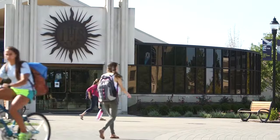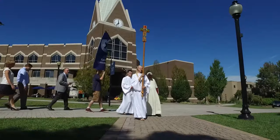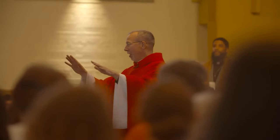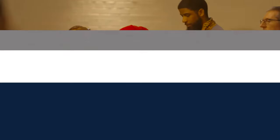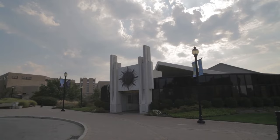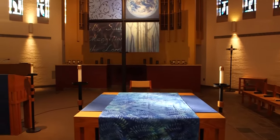Right next door to Gallagher is Bowerman Chapel, home to our Jesuit Catholic tradition. Not familiar with the Jesuits? Here's the scoop. You probably know one of the world's most recognized Jesuits — Pope Francis. The Jesuits welcome people of all faiths, encourage people to be men and women for and with others, and are not afraid to tackle tough local and global issues. That's just the Jesuit way.